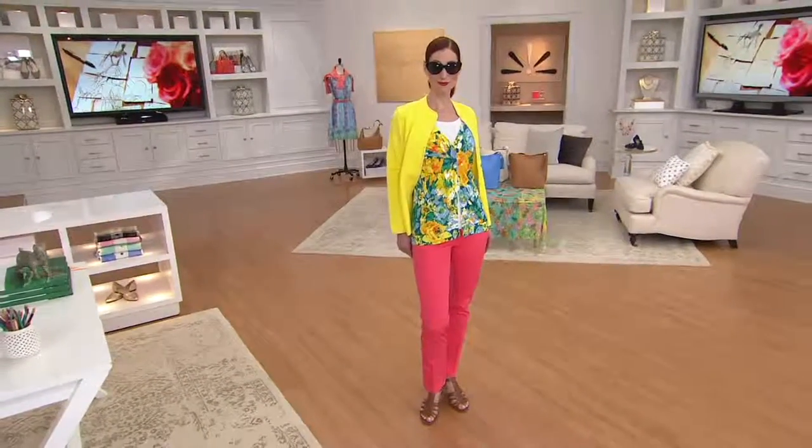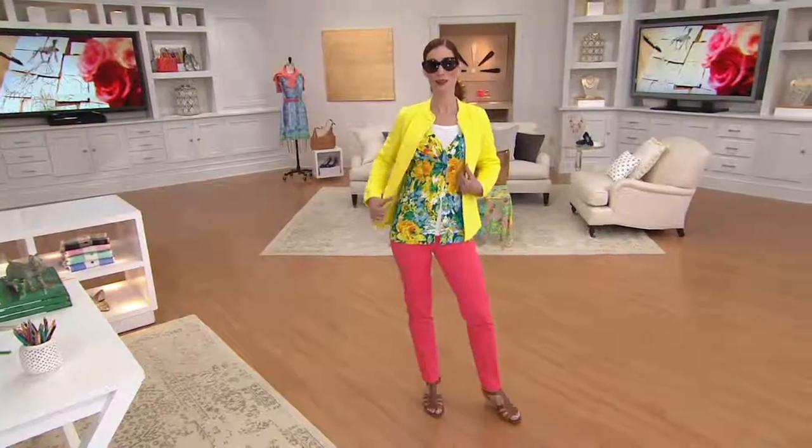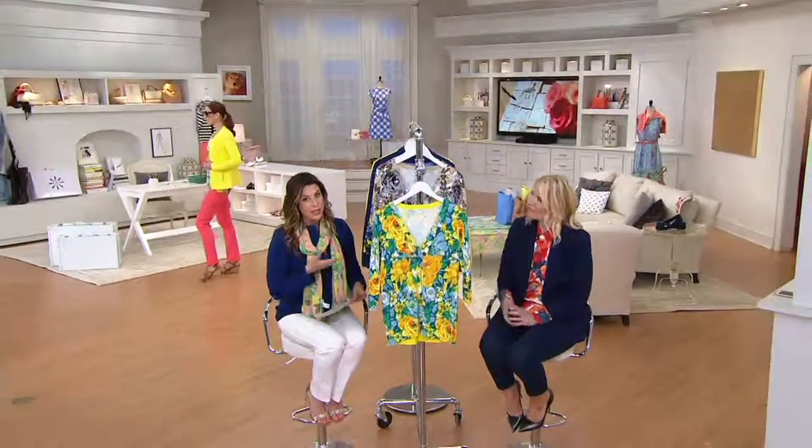So this is customer top-rated. It's 100% cotton, machine wash, tumble dry — so very easy. Just a really flattering look. And you know what? It's Isaac, so he's known for his prints, and this is a gorgeous one.